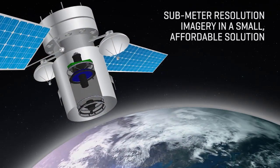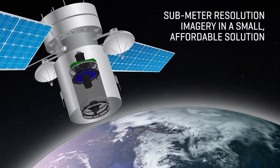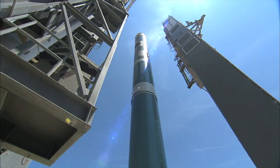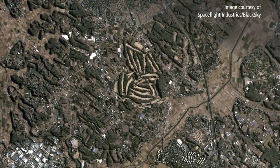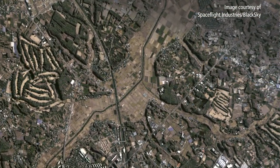Our SpaceView line of smaller, lighter weight imaging systems draws on this expertise. The SpaceView 24 launched on BlackSky's Pathfinder 1 SmallSat can capture one-meter resolution images in a small, affordable solution.